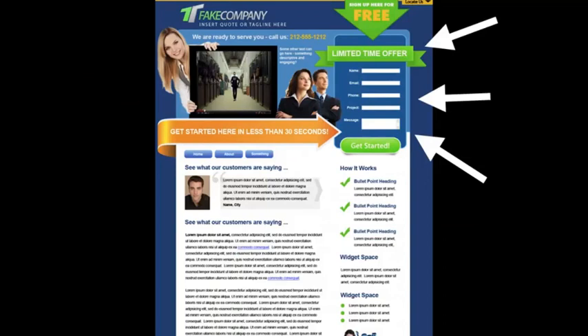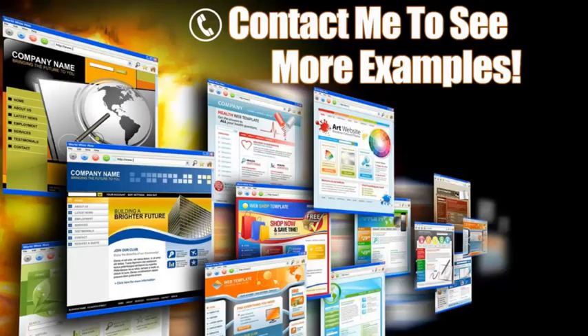Over here to the right is a lead capture form — this is key. Some people may not be ready to pick up the phone and call you and want to request more information. You can offer some sort of a bribe with valuable information in exchange for their contact information. Another trick is to put this contact form on every page, because you never know what page your clients will come in from, so if you have a form on every page you're guaranteed they're going to see it.